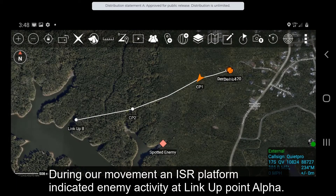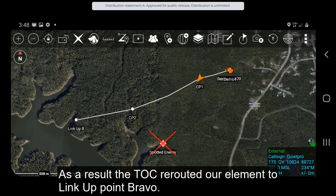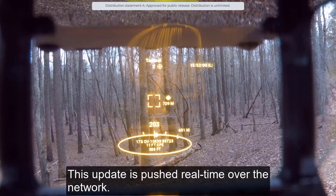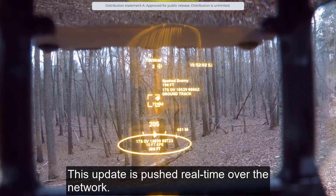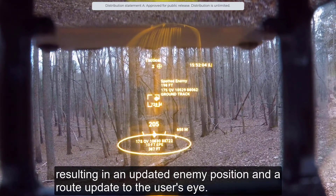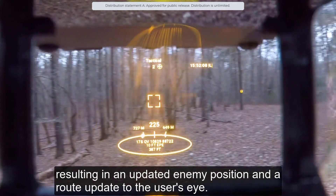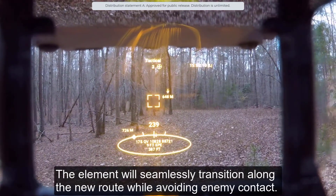During our movement, an ISR platform indicated enemy activity at link-up point alpha. As a result, the TOC rerouted our element to link-up point bravo. This update is pushed real-time over the network, resulting in an updated enemy position and a route update to the user's eye. The element will seamlessly transition along the new route while avoiding enemy contact.